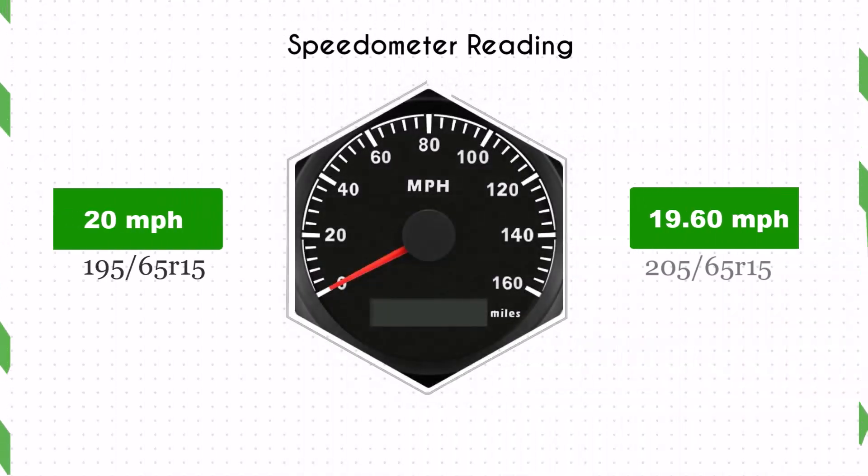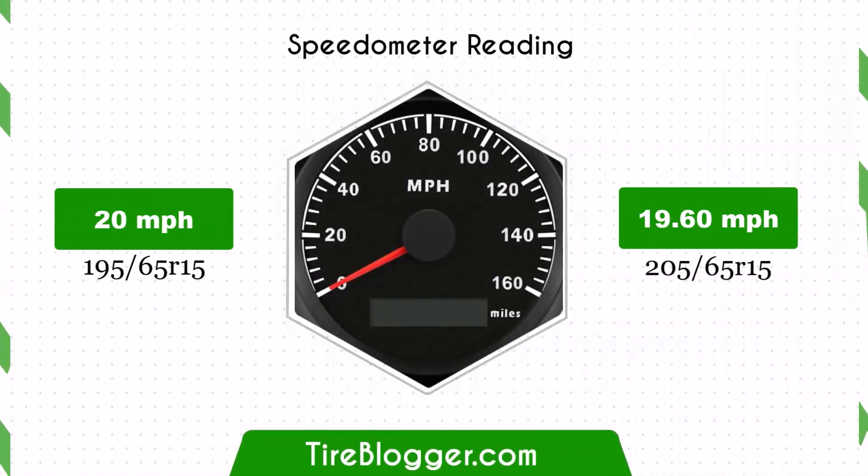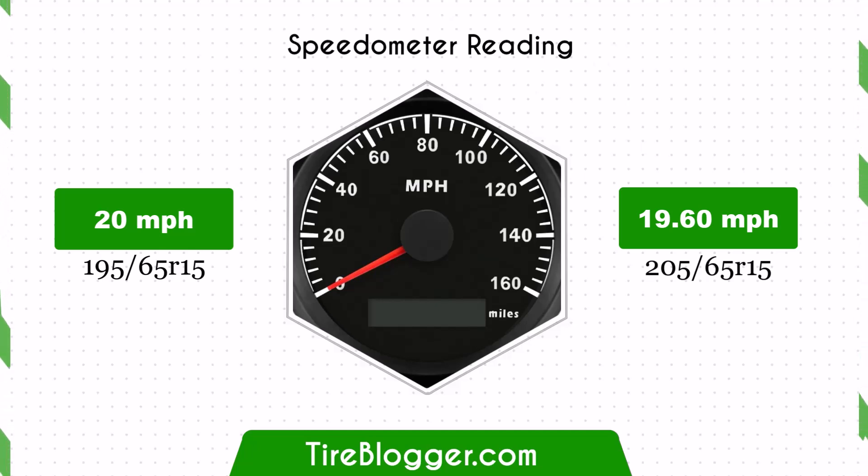Changing to a 205/65R15 results in a slight speedometer discrepancy. For example, at an actual speed of 20 mph, the speedometer would read approximately 20.41 mph.